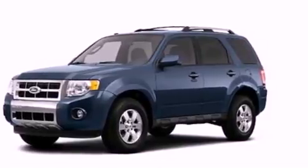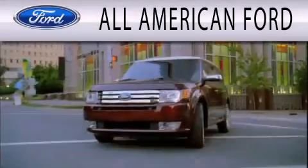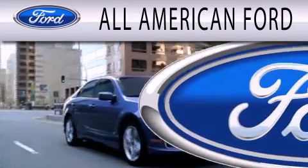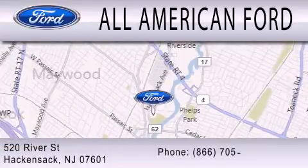We invite you to contact us today to learn more about this vehicle. All-American Ford is dedicated to doing everything possible to ensure that the experience you have selecting your next vehicle is as pleasant as possible. We're located at 520 River Street in Hackensack.